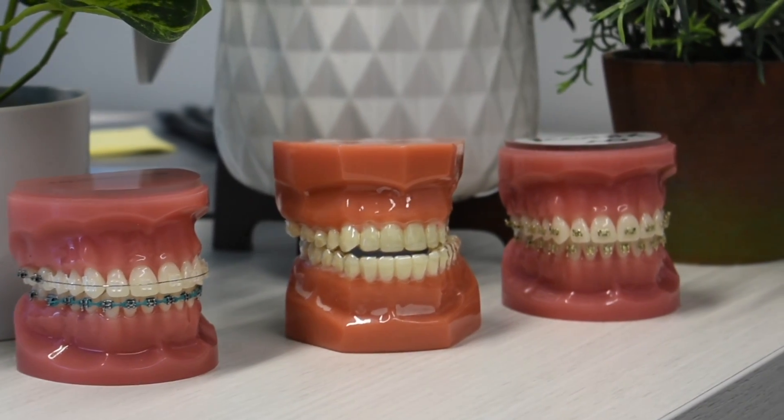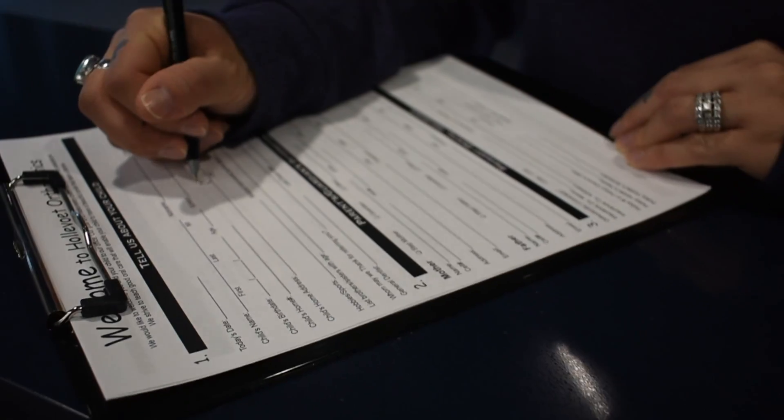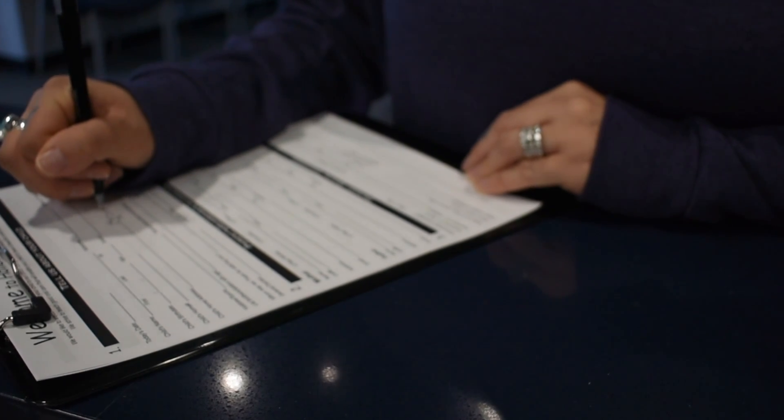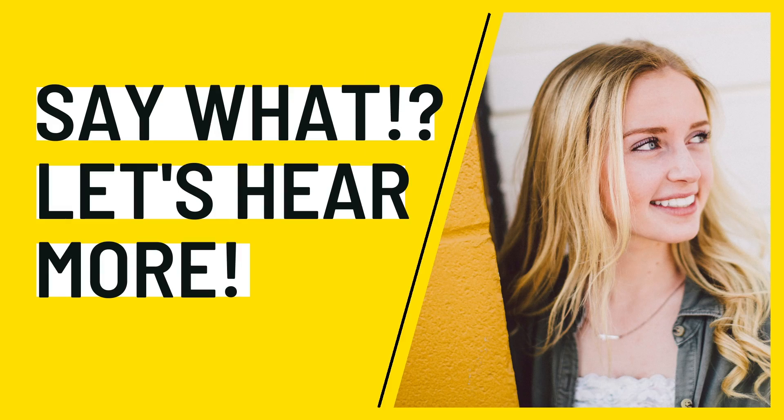One way you may be able to fit your orthodontic treatment into your budget is by using your Flexible Spending or Health Savings Account. Let's talk about how these special accounts could help you achieve a healthier, straighter set of teeth.